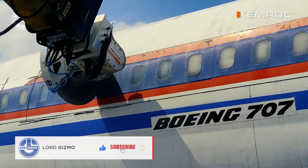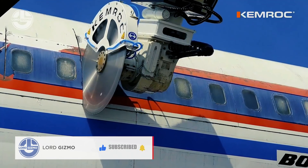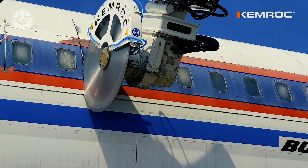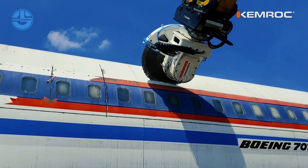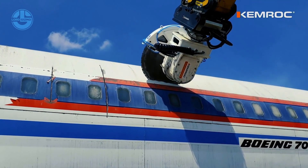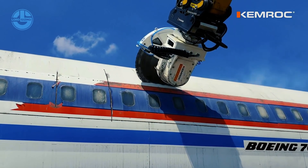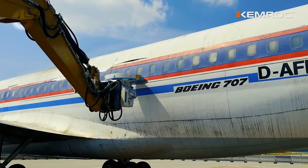The Boeing 707 seen in this video retired in 1975 after serving for 15 years. Since then, it has been used rarely, for educational purposes, and as a film set. After the successful disassembly, the individual parts of the aircraft were auctioned in 2021.